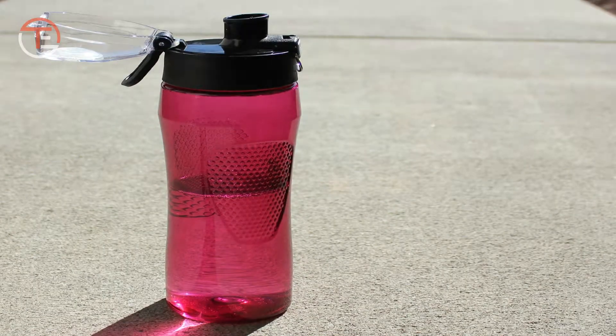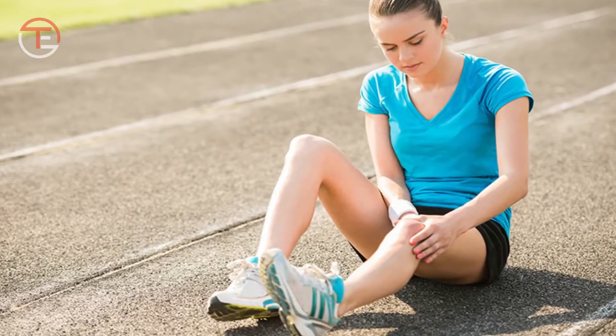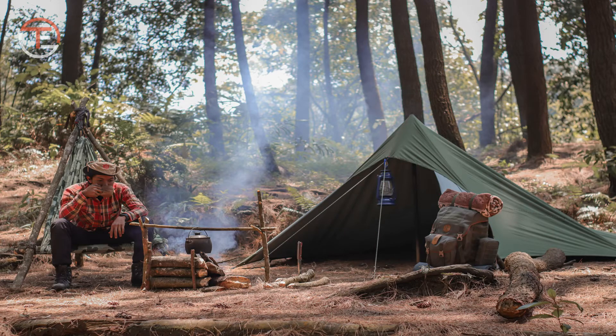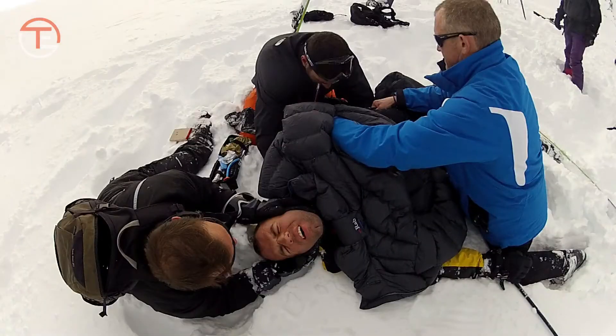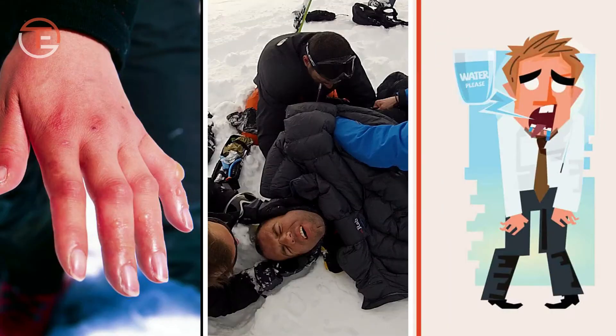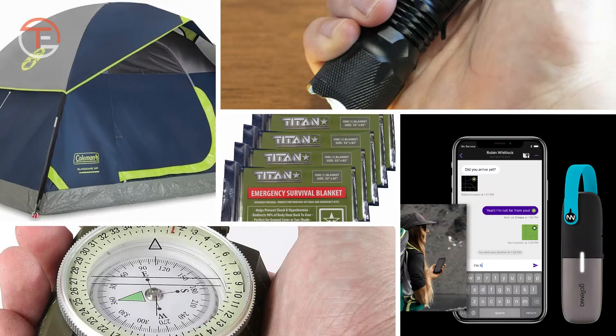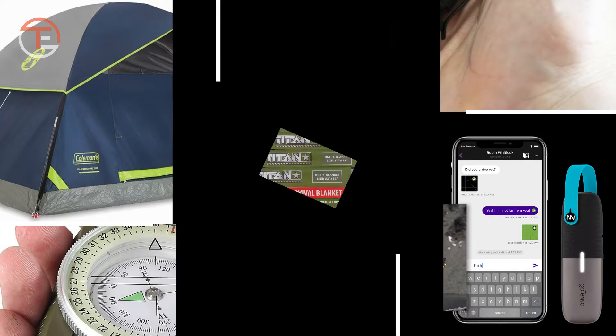Some wander without water and shelter and suffer injuries in the course of their exploration. And those that survive these incidents often end up with frostbite, hypothermia, dehydration, or a combination of these. So, to avoid telling the sore tale of a life-threatening experience in the wilderness, here are 10 survival gadgets you should always have with you.